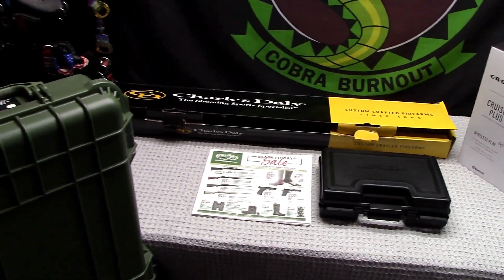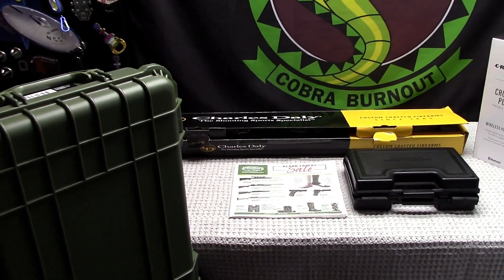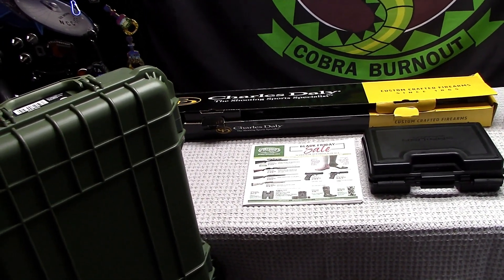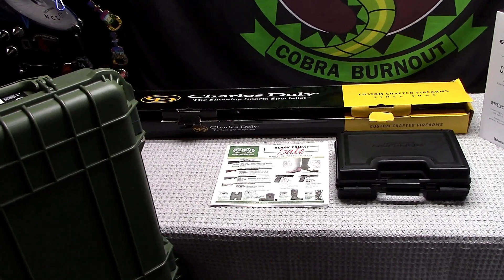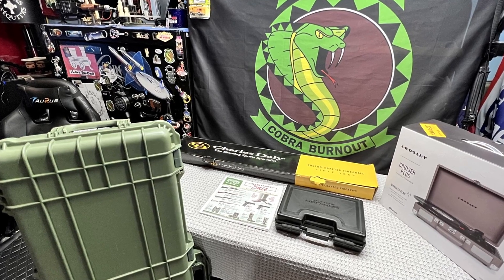Stick around — I'll do dedicated videos on all this stuff. I just wanted to get this overview out to you. I've still got family in town and need to spend some time with them, but I just had to get this out. Stay tuned for the full unboxing and review videos coming over the weekend.